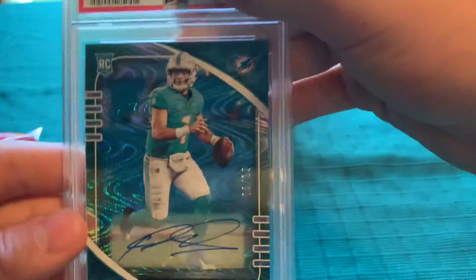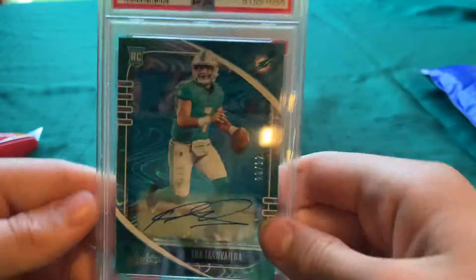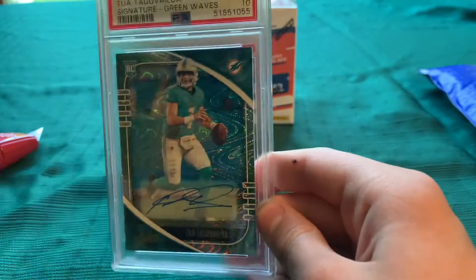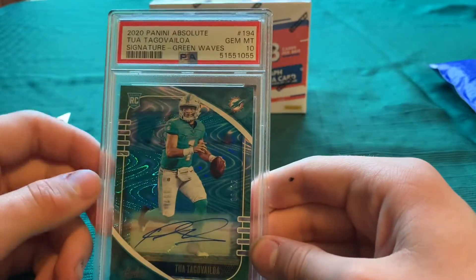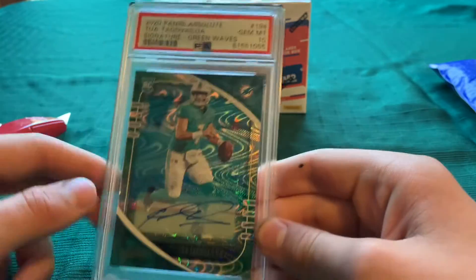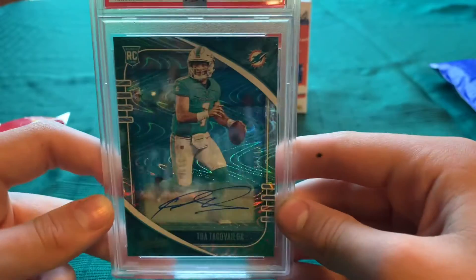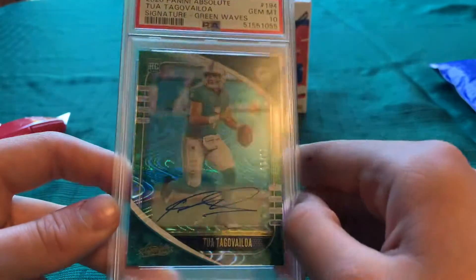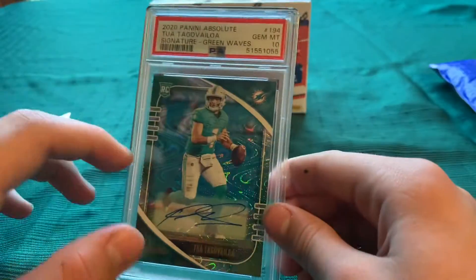An autographed green wave out of Absolute Football, and it's numbered to 12. And then the grade? A PSA 10. So this is a Pop 1 — that means there's only one in the world graded a PSA 10 of this exact card. Which is insane. And look at that autograph. Wow, that is insane. This is easily my favorite card in my PC now.